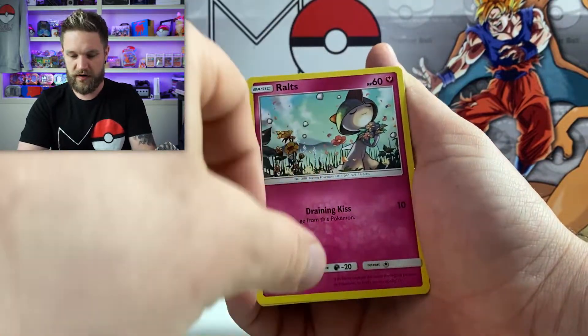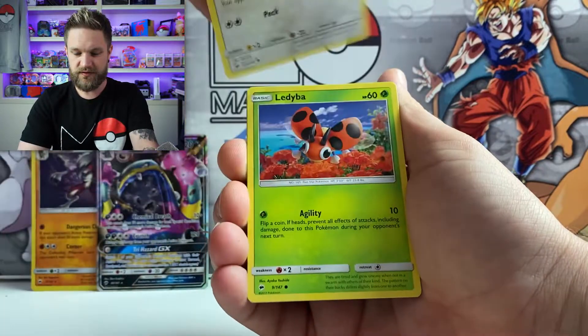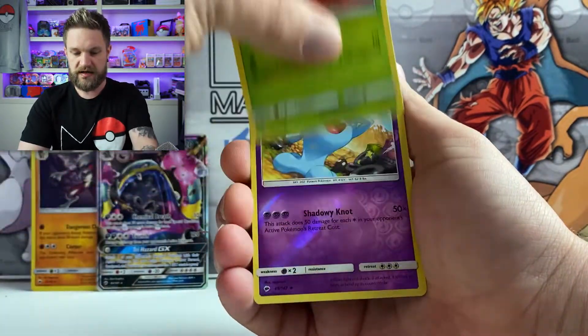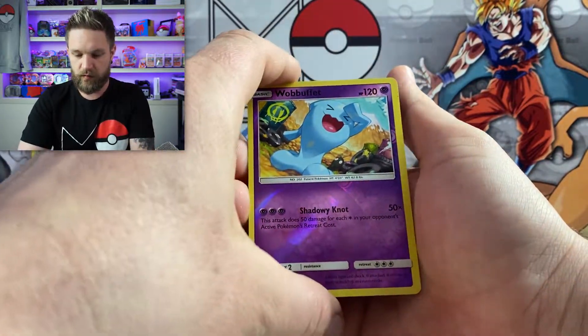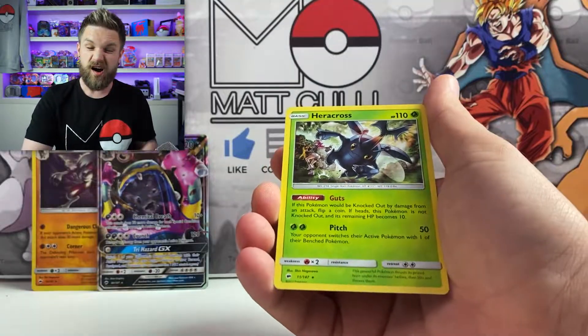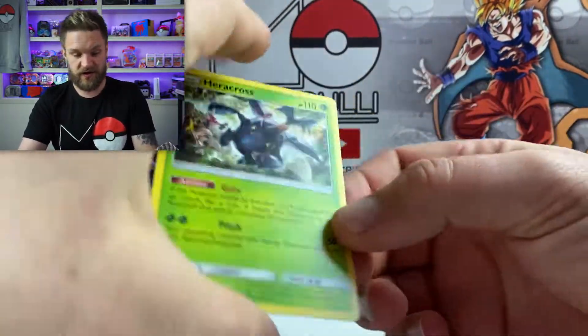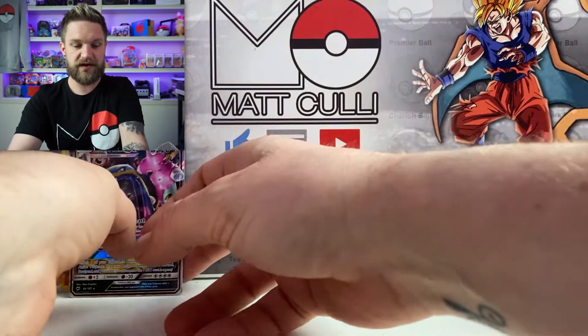Last pack now - fire energy. Alolan Grimer, that rope, Alolan Vulpix, Hoothoot, Hoothoot, Ledyba, Wubuffet - and the last card is... a Heracross, non-holographic.